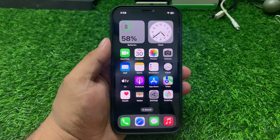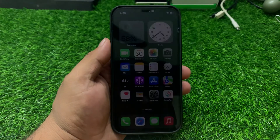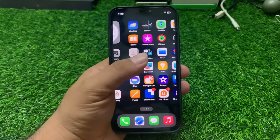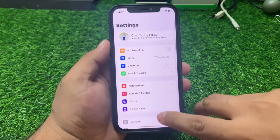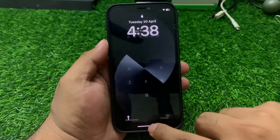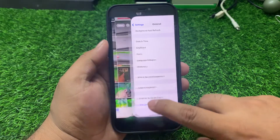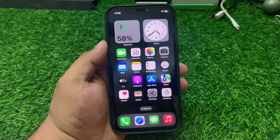Number one: restart your iPhone. This often resolves the issue. Simply tap on Settings, scroll up to General, scroll up a little more to Shut Down, drag the slider to the right side, and after 10 to 20 seconds turn it back on. This should fix your problem.